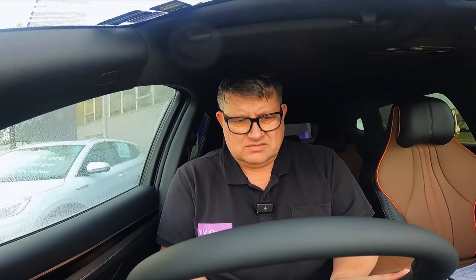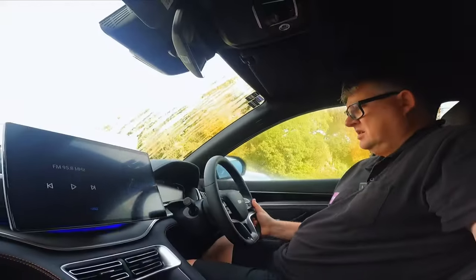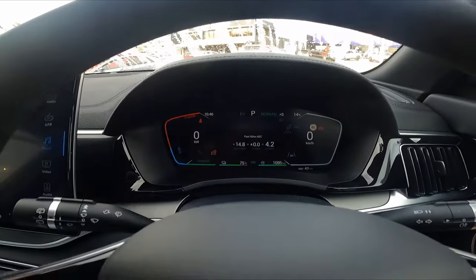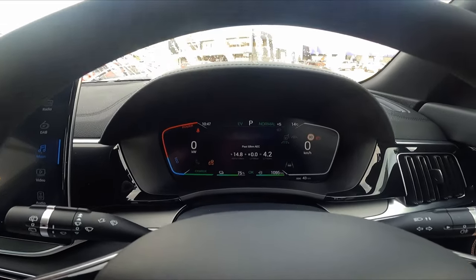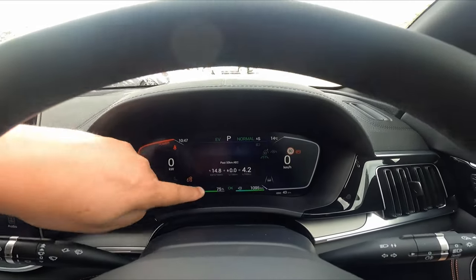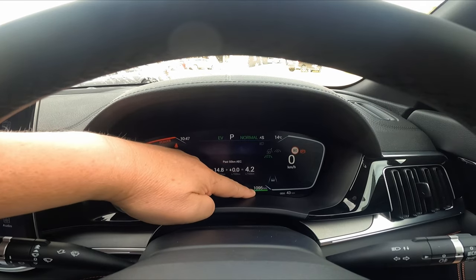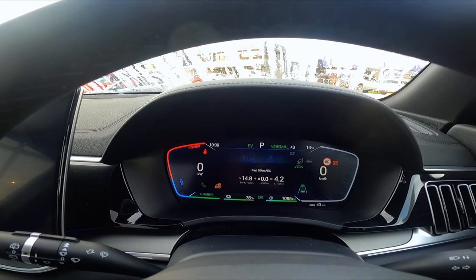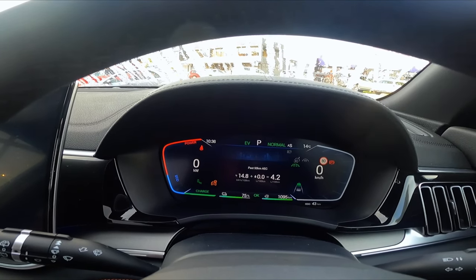I can adjust my steering wheel backwards and forwards, and up and down — quite a bit of range there. The instrument panel is 12.3 inches, I find it quite easy to read. It shows power, economy, charge — currently at 75% charge, a range of 1,095 kilometres. On the official form it says 1.2 litres per 100 kilometres energy economy, star rating 5.5. Drivetrain: front-wheel drive for the Dynamic, all-wheel drive for the Premium.